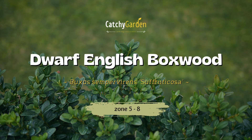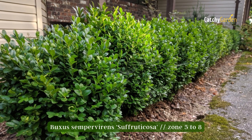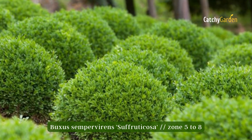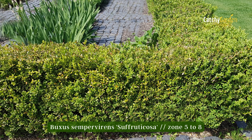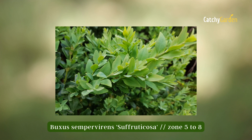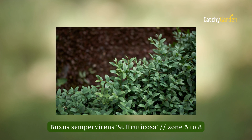Number 5 – Dwarf English Boxwood. This compact, durable, low-maintenance evergreen shrub can grow to be 3 feet tall and 3 feet wide, and it does best in evenly wet regions with moderate shade. This dwarf boxwood can be used as a ground cover, a low hedge, or to decorate a container garden's entryway. In zones 5 to 8, Dwarf English Boxwood thrives.